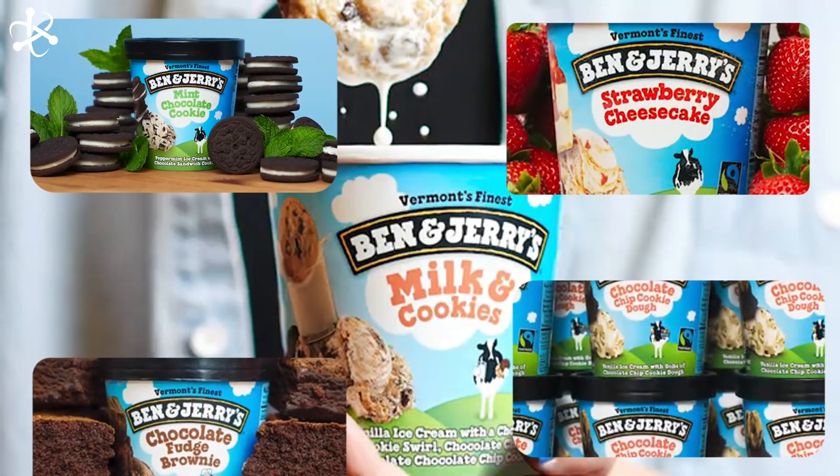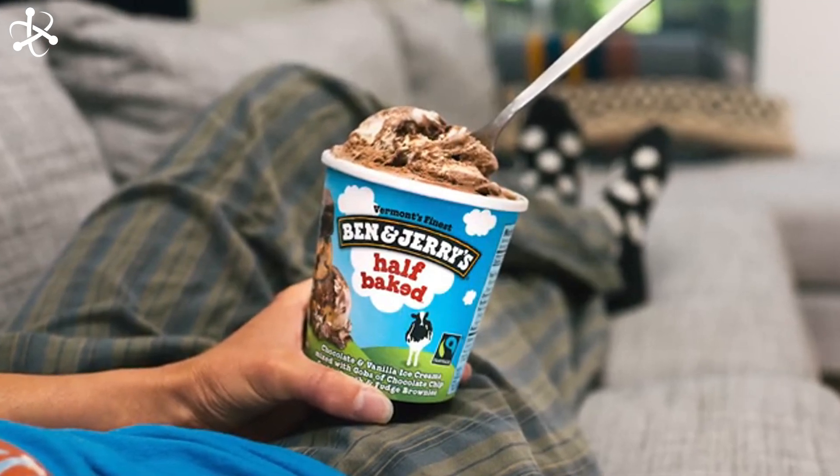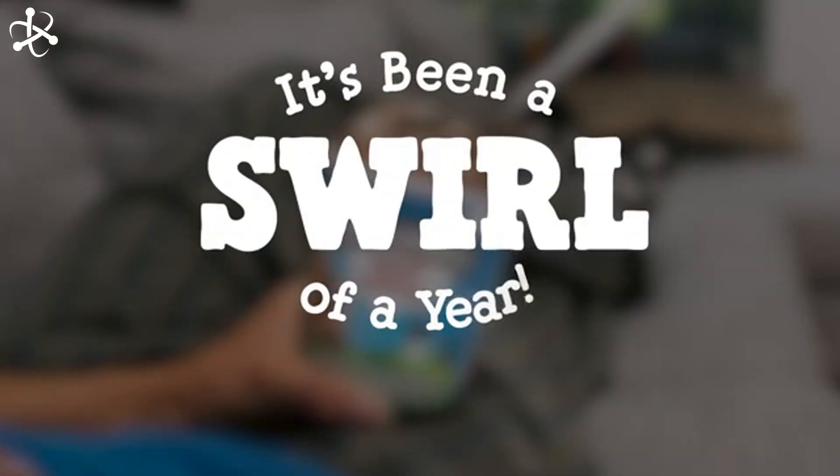So, what's your favorite Ben & Jerry's flavor? Mine is Half Baked — let us know yours in the comments below. And remember, if you enjoyed this behind-the-scenes look, like and subscribe for more fascinating tours. Thanks for watching, and see you next time.